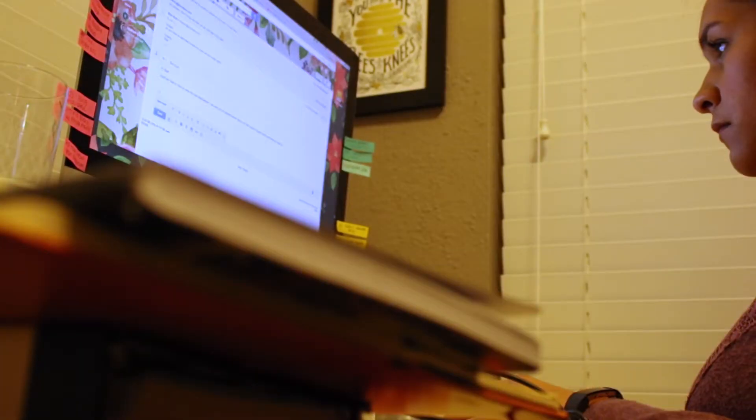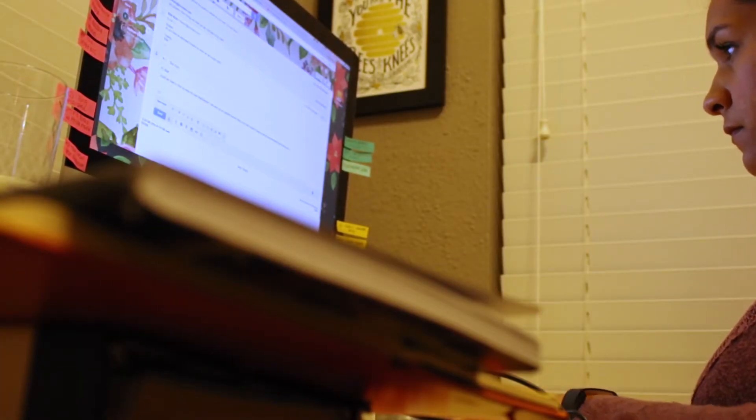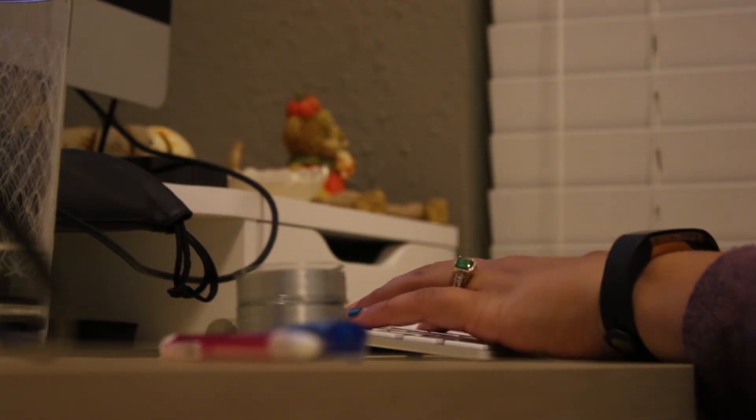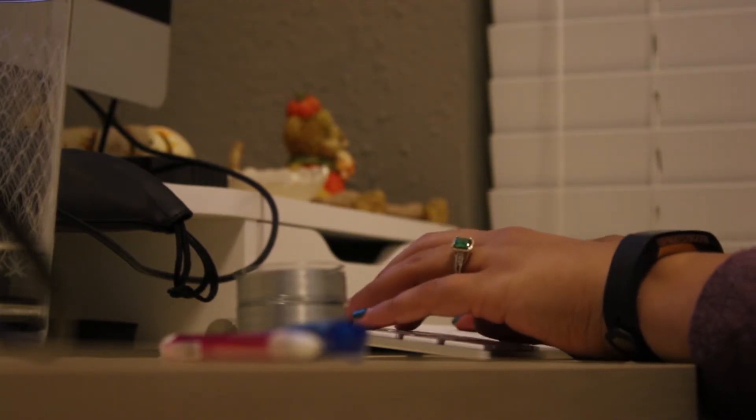Then we usually light a Christmas candle or just something that smells really nice, and we get back to work. We'll work on any other projects that we've got going on. Since we work from home, we usually just continue whatever we were doing before dinner, and we kind of take our time with this — it's a really relaxed work session.